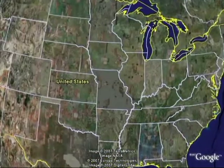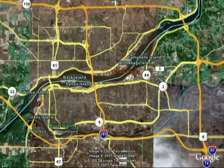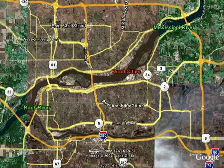This time on Catfishing America, we're going to the Quad Cities area of Illinois and Iowa. The Quad Cities are comprised of Davenport and Bettendorf, Iowa, and Moline and Rock Island, Illinois, separated by the great Mississippi River — good old Muddy herself — as well as the Rock River. That's where the Rock River enters the Mississippi.